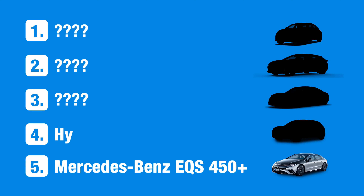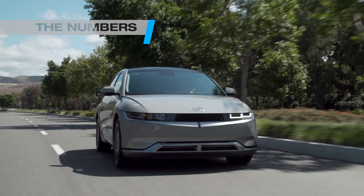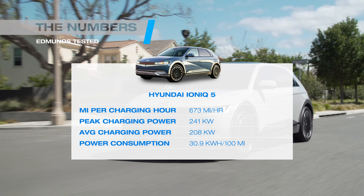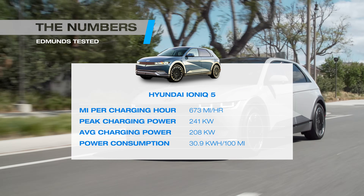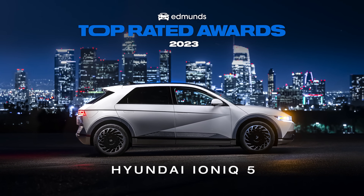Underneath its retro-futuristic sheet metal, the Hyundai IONIQ 5 is just plain futuristic. This is the first, but not the last, EV on our list using Hyundai, Kia, and Genesis' shared technology. It shows off just how well these affordable EVs can maintain a high average charging speed. We're particularly fond of the IONIQ 5 — we even named it Edmunds' top-rated electric SUV in 2023.